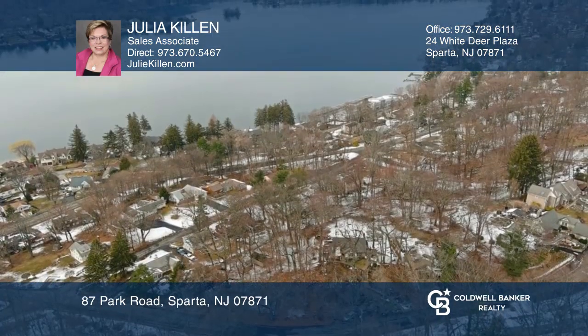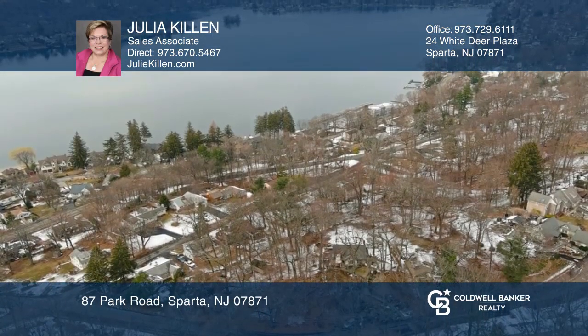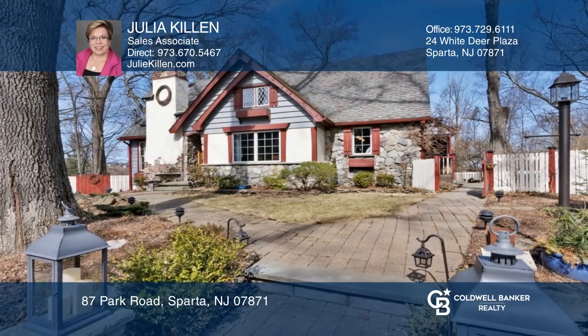Enjoy all amenities Lake Mohawk has to offer. To see this home in person, schedule a tour with Julia Killen.